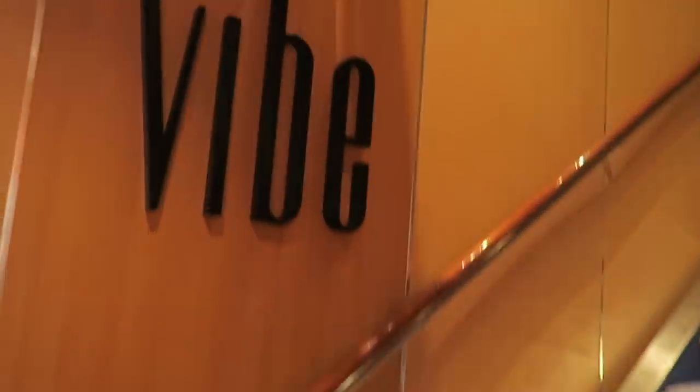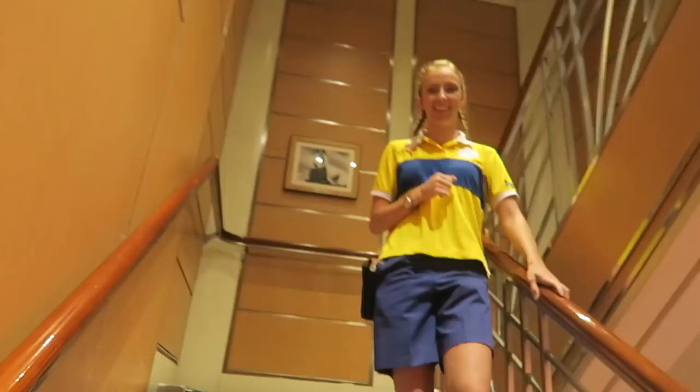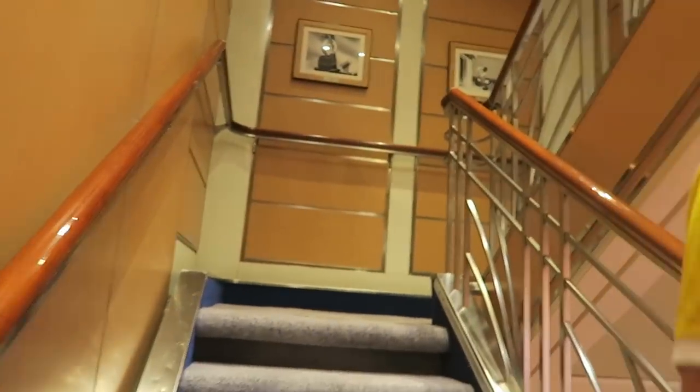Back up on deck 10, I'm going to show you Vibe. Vibe is the teen space where Brendan and Katie like to hang out — it's for ages 14 and above. You go right up these stairs and they have their own really cool space, though I'm not allowed to film up there because there are kids. One of my favorite parts about Vibe is that they have Ms. Pac-Man right up there.